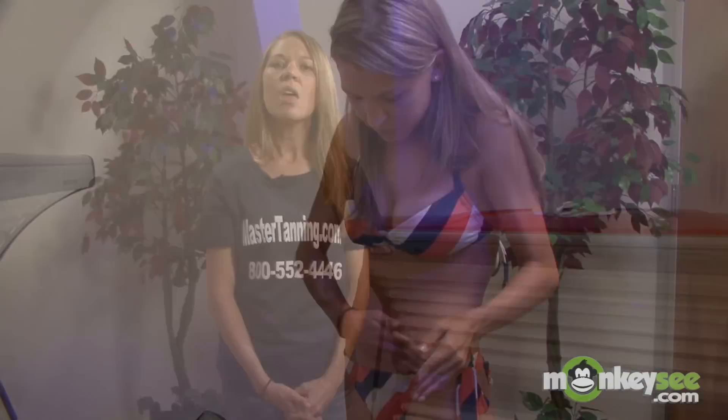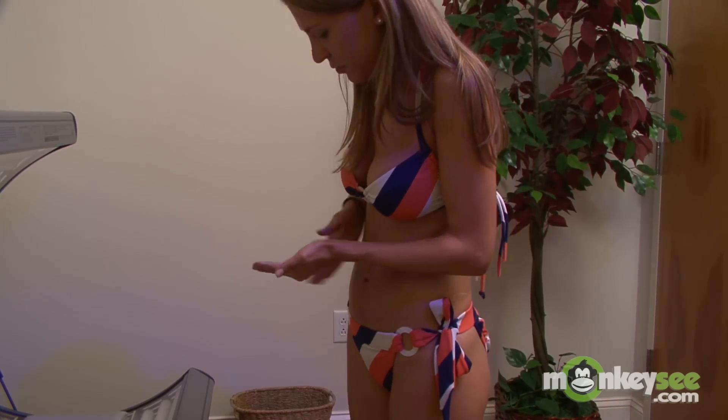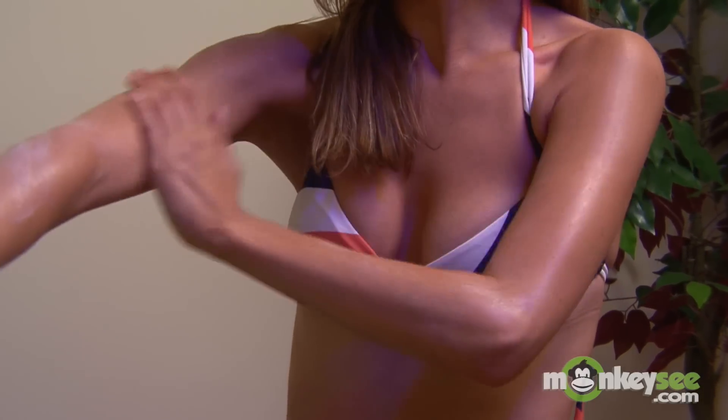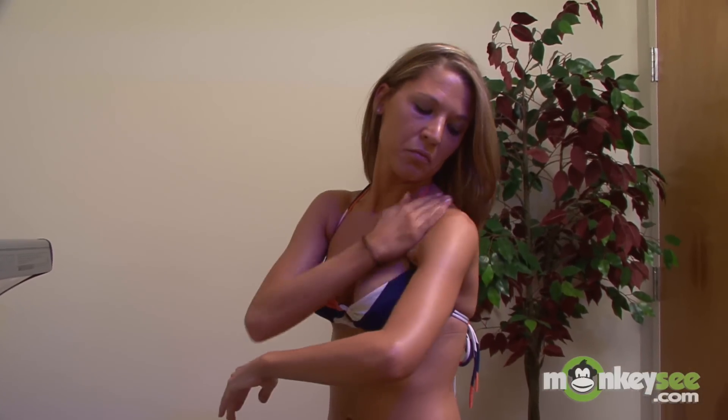When applying your tanning lotion, you want to make sure you apply it at least ten to fifteen minutes before your tanning session. That way it allows time to absorb into the skin and moisturize your skin. Also, you want to make sure you rub it in evenly. If you do not rub it in evenly and you slather it on your skin, you will cause yourself to streak with a bronzer or a tingle.